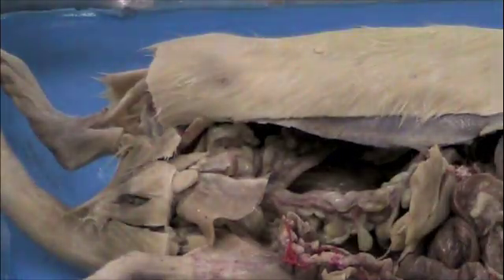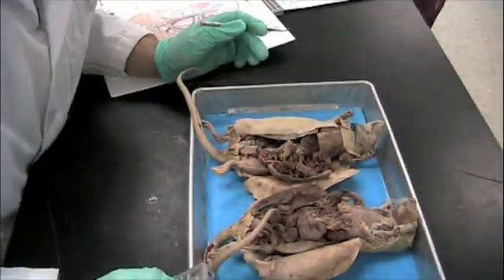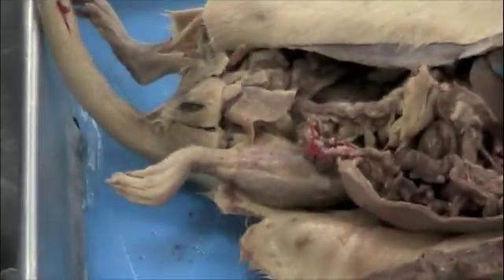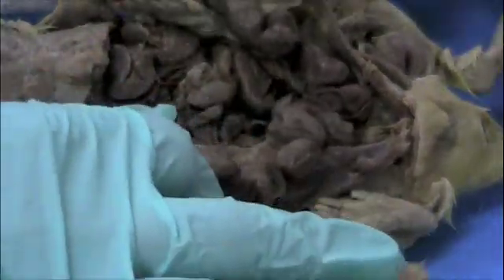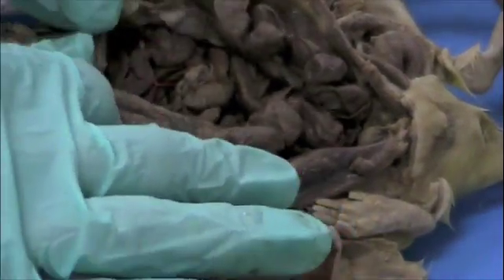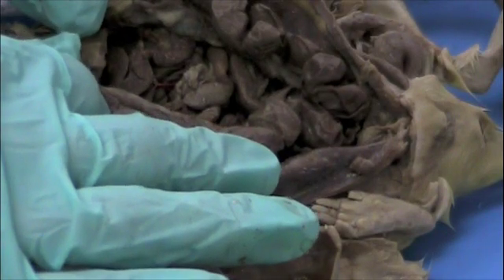In a pregnant rat, the uterus is much easier to find because it increases in size rather dramatically. This rat here is pregnant, although the developing embryos are still very immature. You can see the two horns of the uterus right here, and you can see that it's greatly increased in size. Each of these lumps consists of a developing embryo. Working with a pregnant rat can be somewhat of a challenge because it's difficult to see anything other than the uterus, and as these grow, the digestive organs will be increasingly pushed up towards the chest cavity.